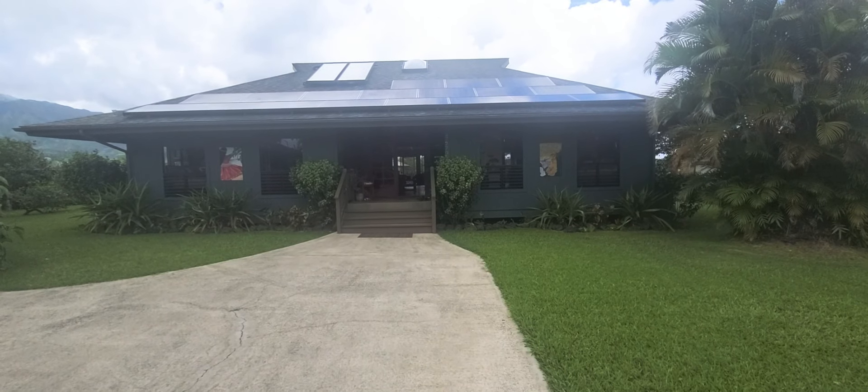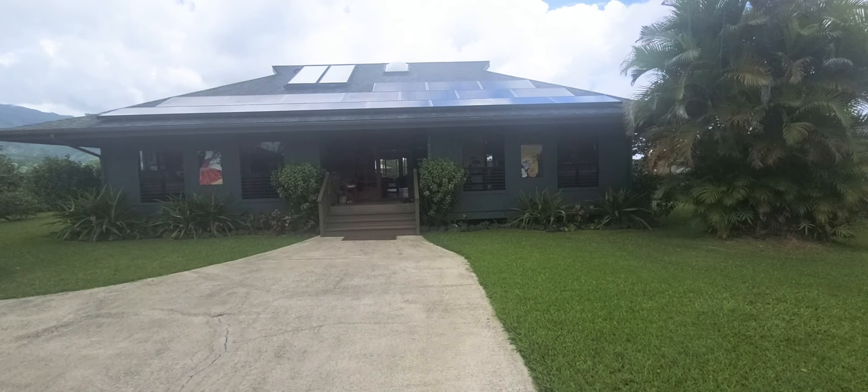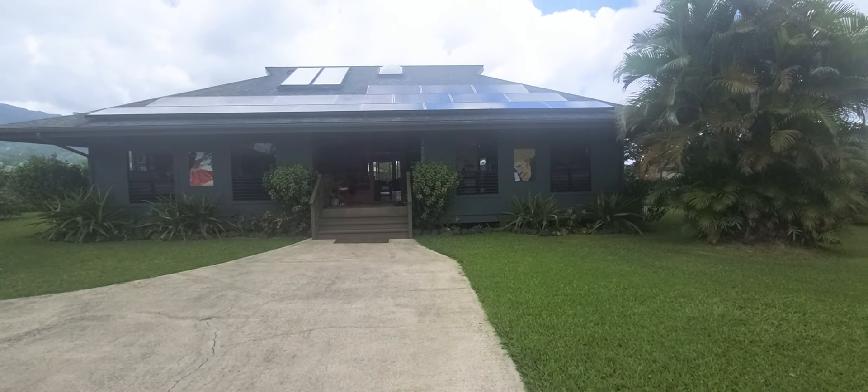Aloha, it's Phillip again with EXP Realty. We are checking out this awesome little property here at 7270 Ainapono Street up in Lake Wailua Rise. Here's the front of the property — we're going to check it out.